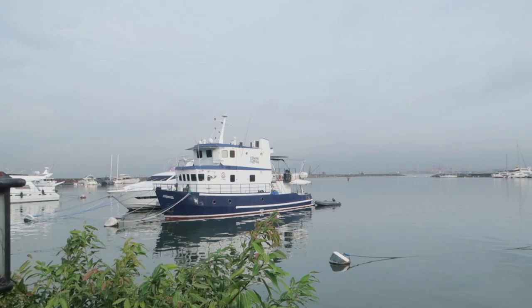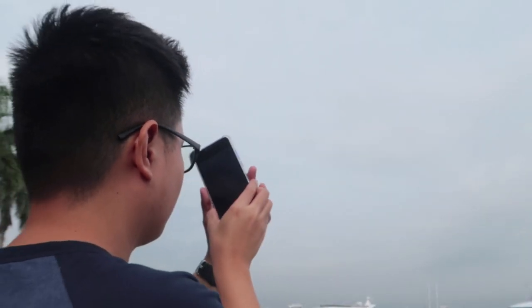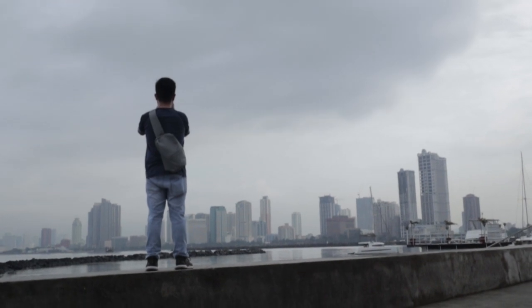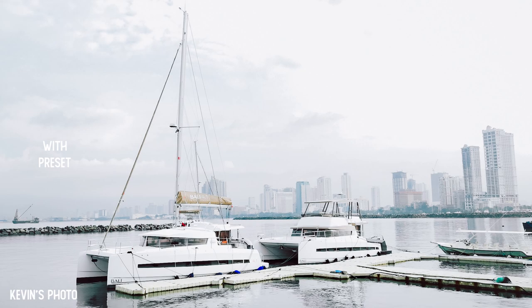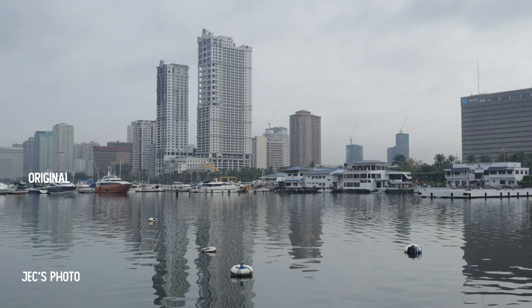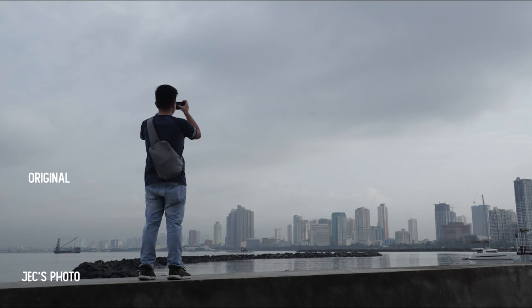We're done with our photo walk here because it started to rain. We're moving on to our next location at Harbour Square.